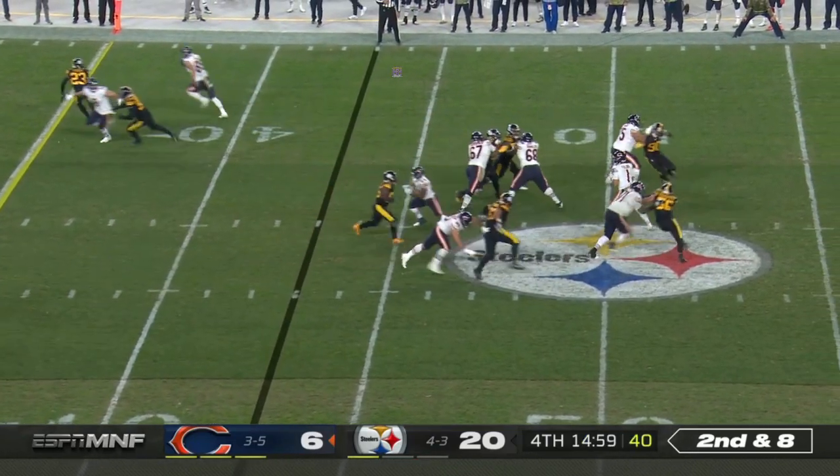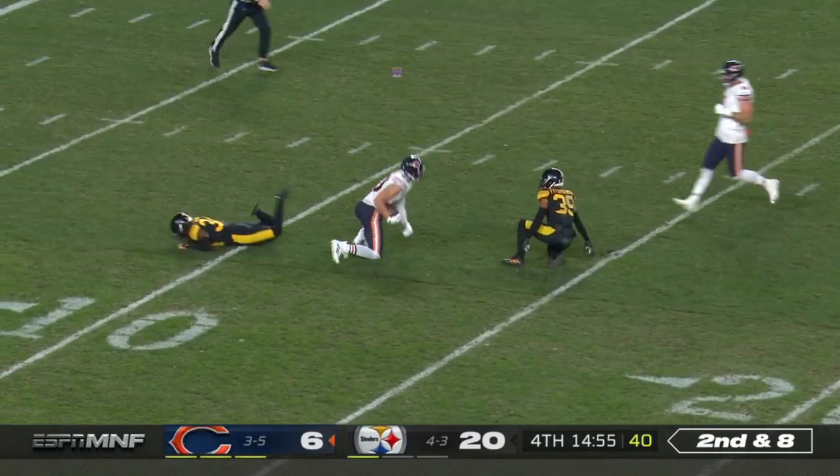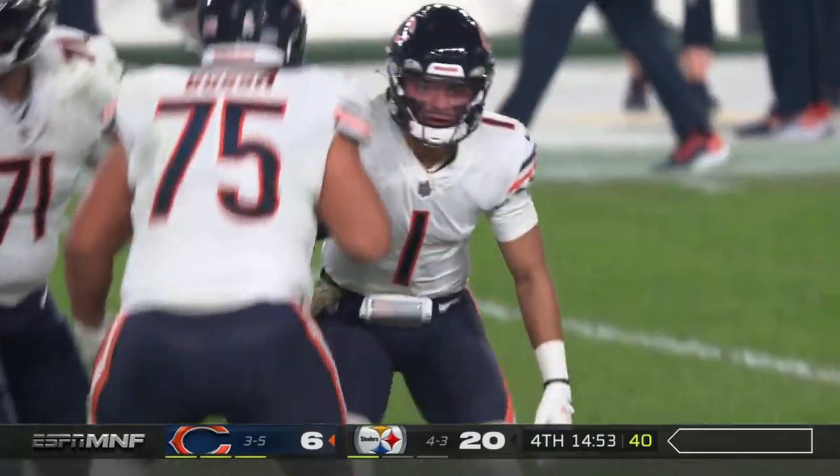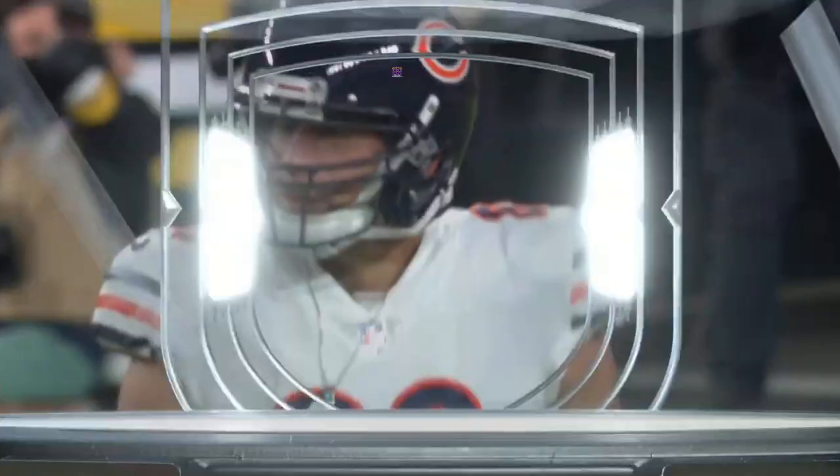As we open up the fourth Pittsburgh side of the field, here's Fields throwing and it is caught. Jimmy Graham, and you see the enthusiastic spike — that goes as his first catch and it's good for 28.